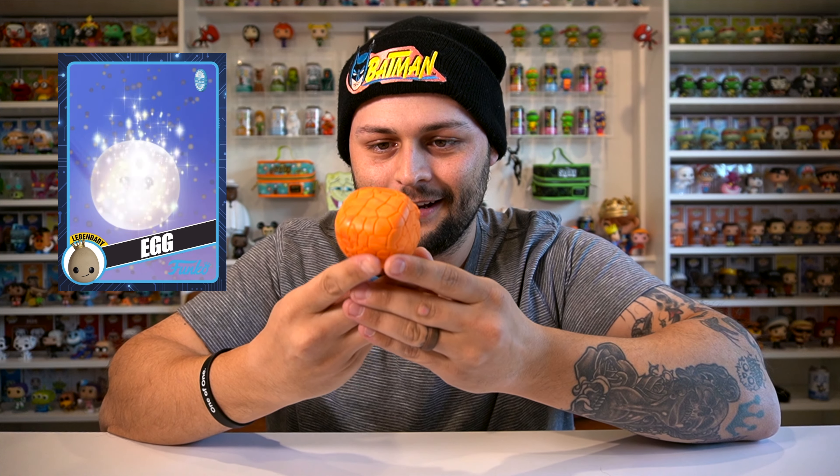I did it — I got an egg! That is all I wanted today was an egg, and we did it! I have one and a half packs left to open, so let's do it. We got an egg — that is a success in my book. And a rare egg and a common Judy.